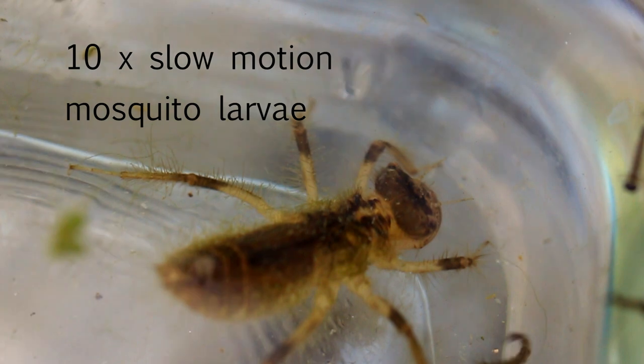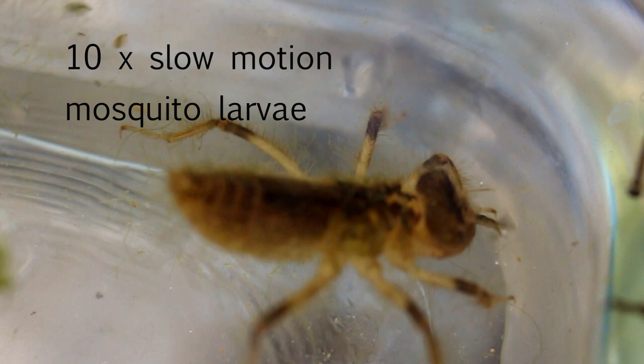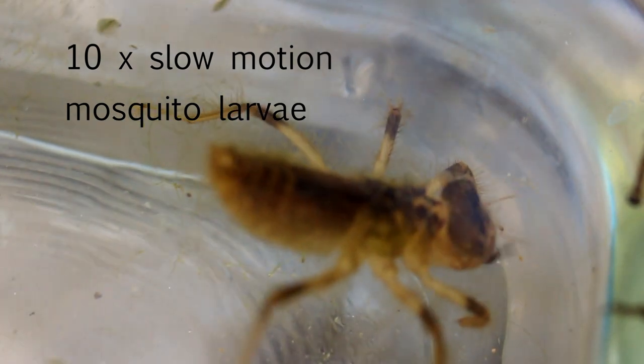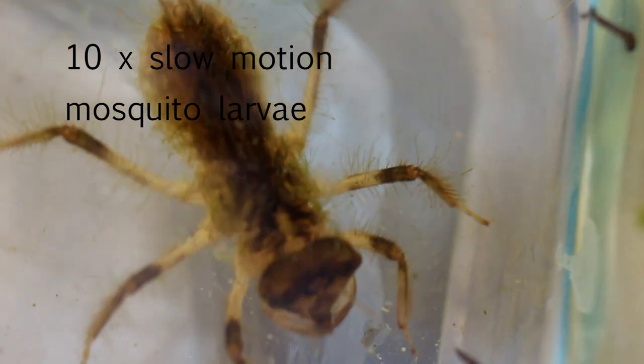Dragonfly larva prey includes a wide variety of pond-dwelling creatures besides Daphnias. In the next series of video clips, the Dragonfly larva attacks mosquito larvae, a tadpole, and even a stick.